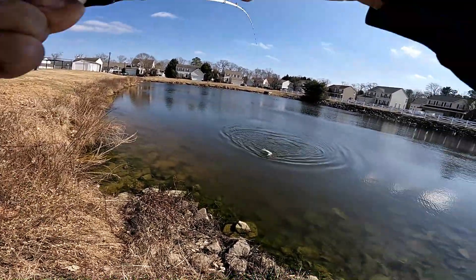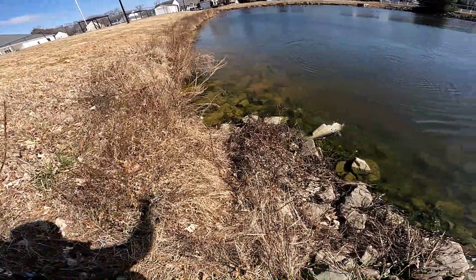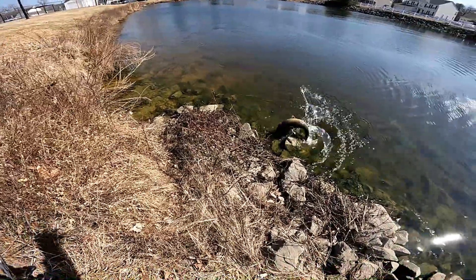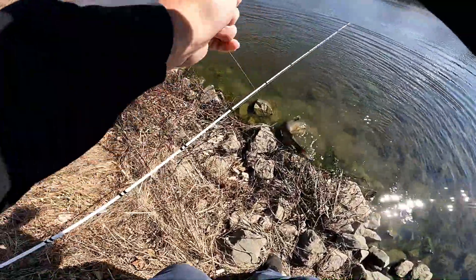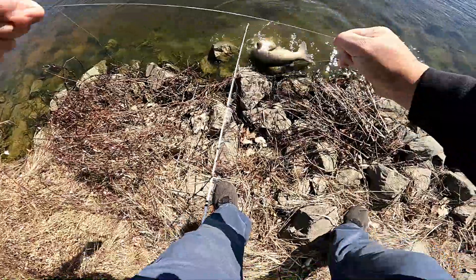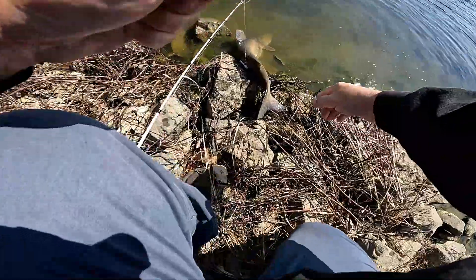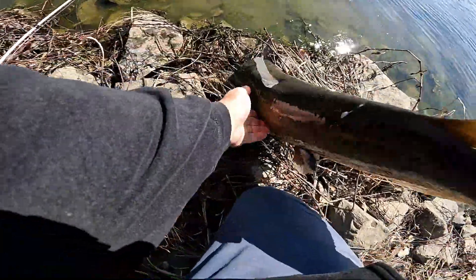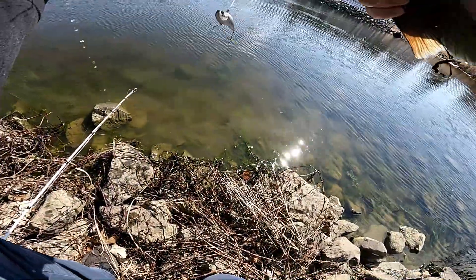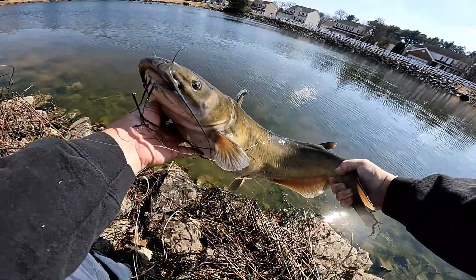A giant catfish guys, off a lipless crankbait! He got hooked on the side of the belly — it's a channel cat too. Hopefully he doesn't come off. He's wrapped around so he's not going anywhere. He just unwrapped himself. That's a big old catfish guys, and we don't have a scale. He's rolling, he's rolling. That's the first time catching a catfish on a lipless crankbait. Look at the size of that catfish guys — on a lipless crankbait!